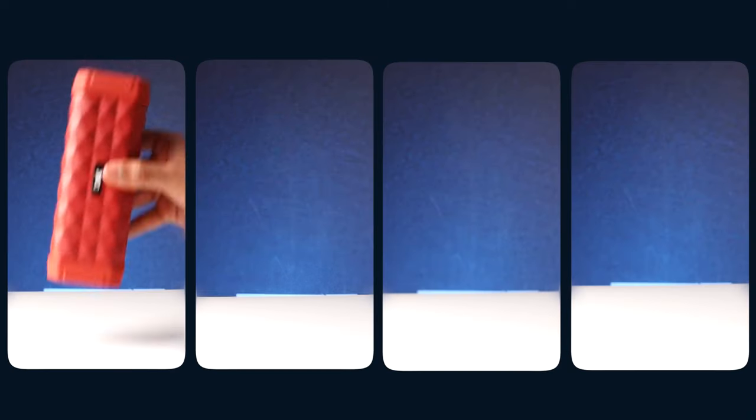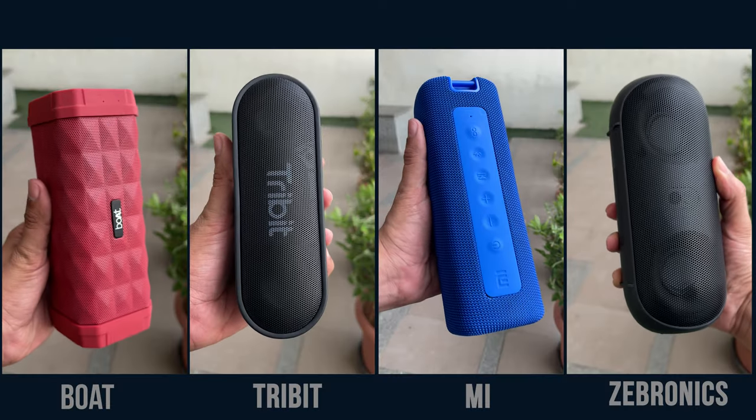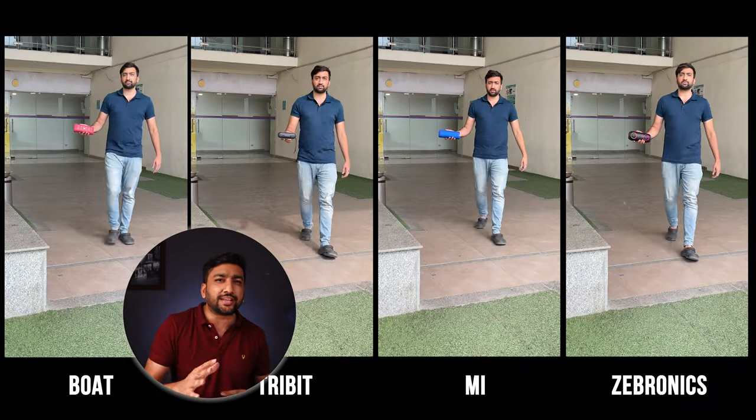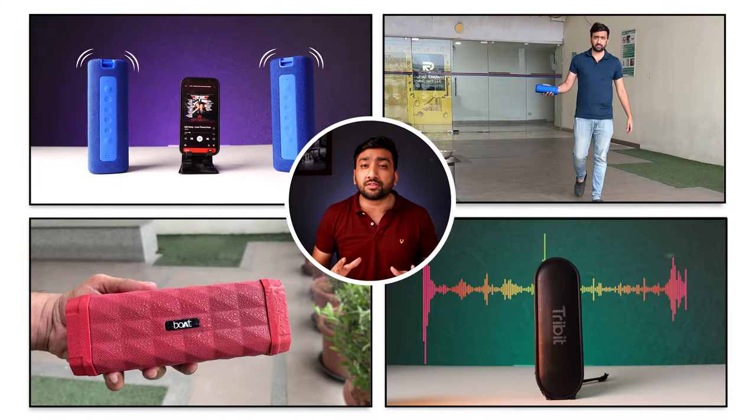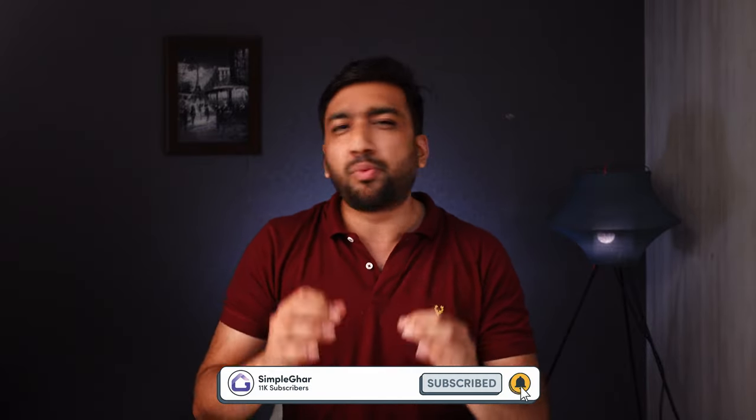Not able to decide which Bluetooth speaker is best for you? Worry no more, because we have done real-time testing of all these Bluetooth speakers — their sound performance test, bass test, Bluetooth range test — and compared them on many more features so that you can take the best decision for yourself. Before starting the real-time test, let me quickly tell you about their features.